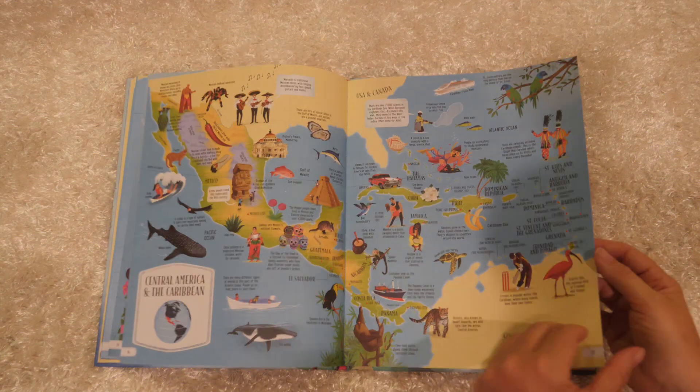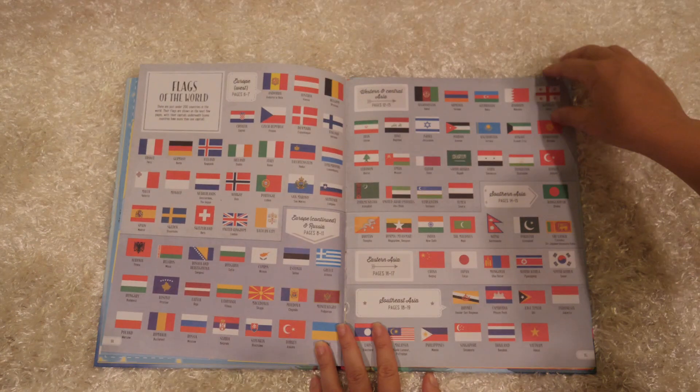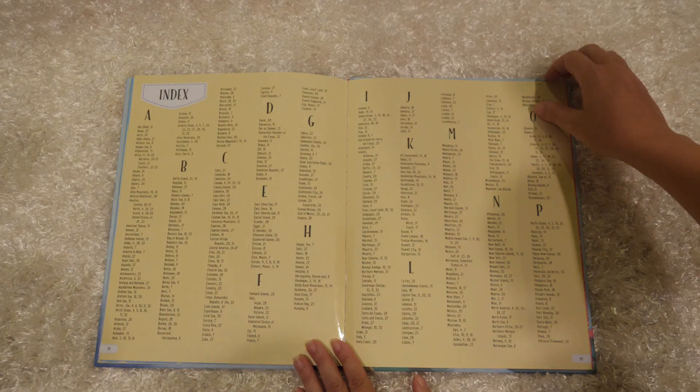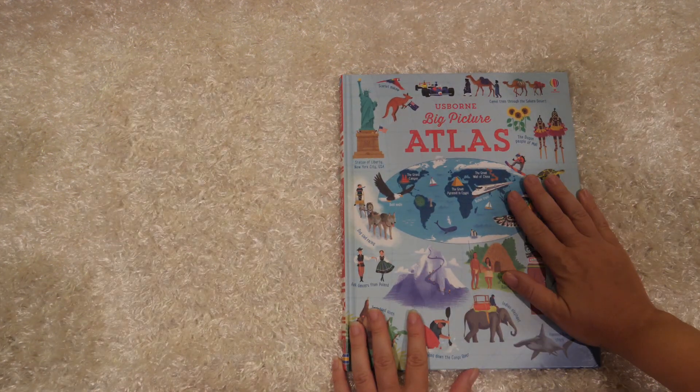Something that my kids also love is in the back of this book are all the flags from around the world, and my kids really enjoy looking at those. So definitely strongly recommend this atlas.